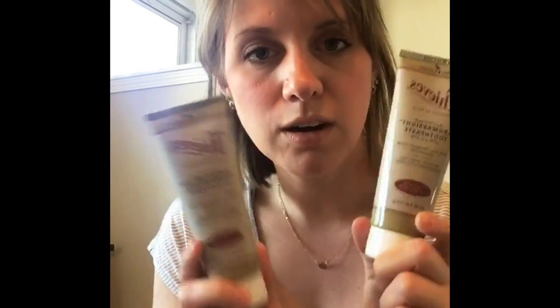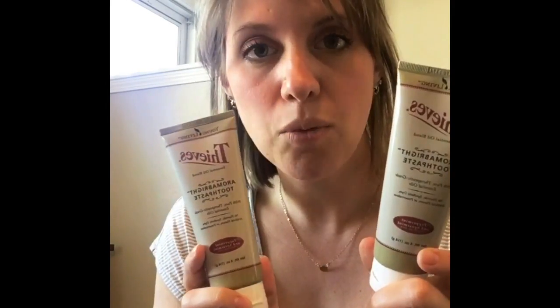Young Living is way more than oils — it's a health and wellness company that's all about toxin-free living. So I also get stuff like toothpaste. My daughter's reaction when this came in the mail was so cute; she literally hugged it and ran to put it in the bathroom. We love the Thieves Aroma Bright toothpaste and I stock up on a few every so often.